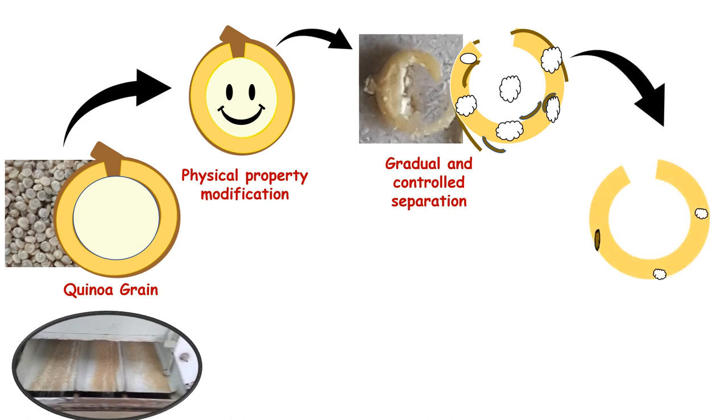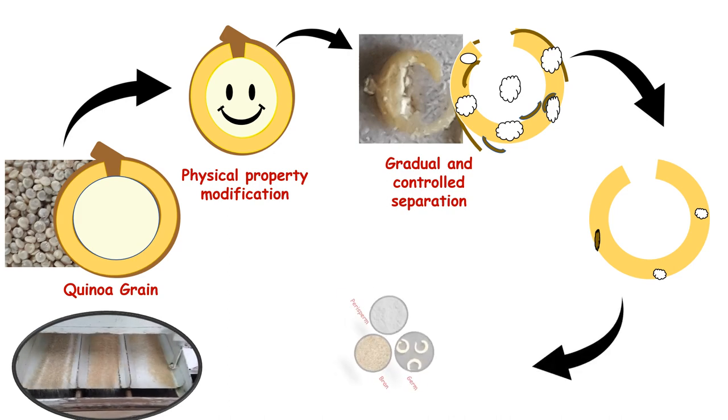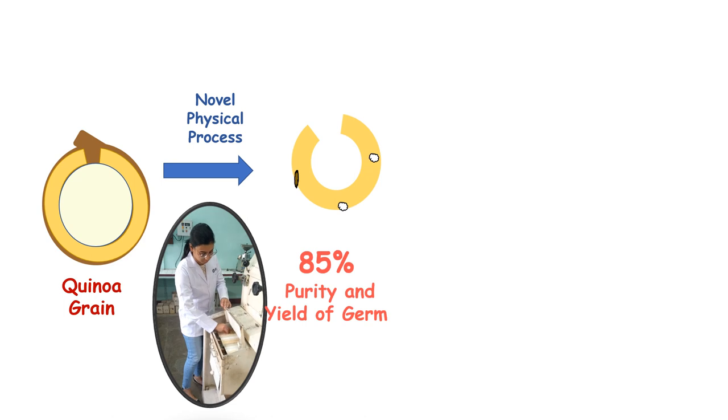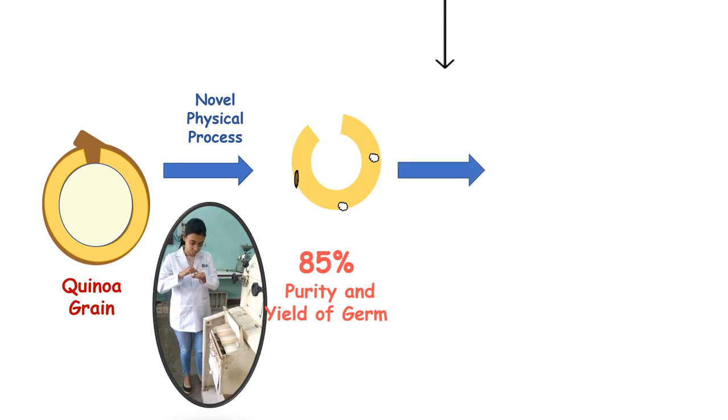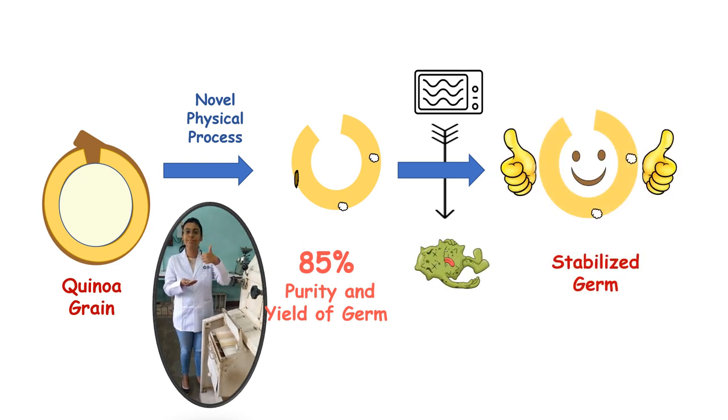The released germ is further processed by sieving and aspiration to enhance its purity, along with production of two other fractions, namely bran and perisperm. Our novel developed process enables germ separation from quinoa with a recovery of 85% yield and purity. Further, germ was stabilized against lipase activity by thermal treatment to prolong its shelf life for long-term commercial applications.